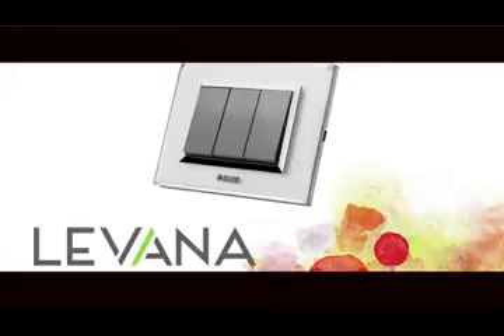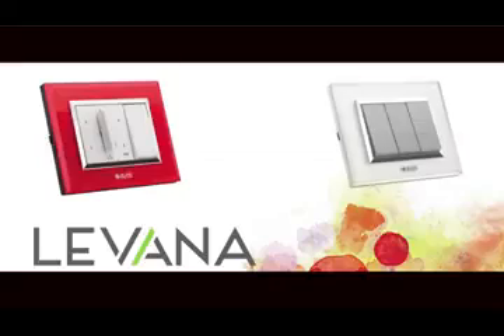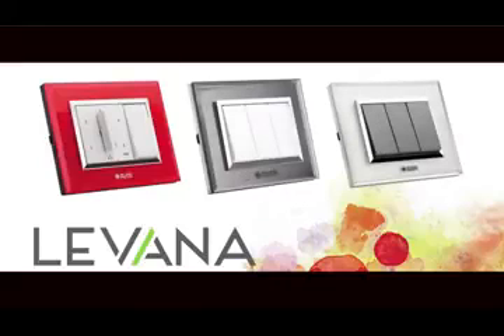You can choose from glass plates available in vibrant colours to add vibrancy to the scheme of your interiors. Try your favourite combinations like glossy, frosted and mirror finish.